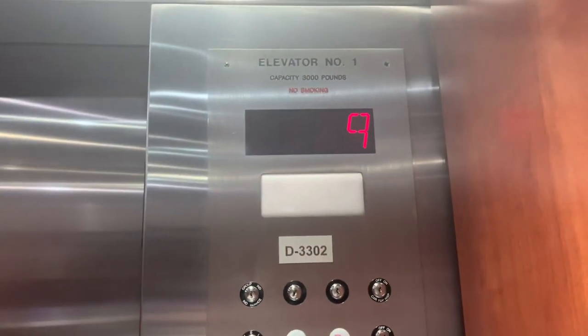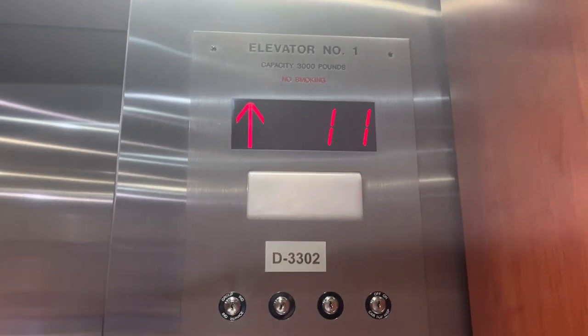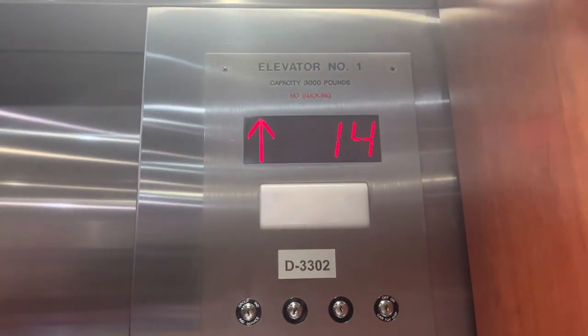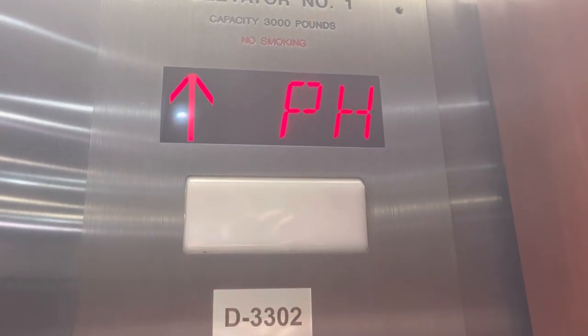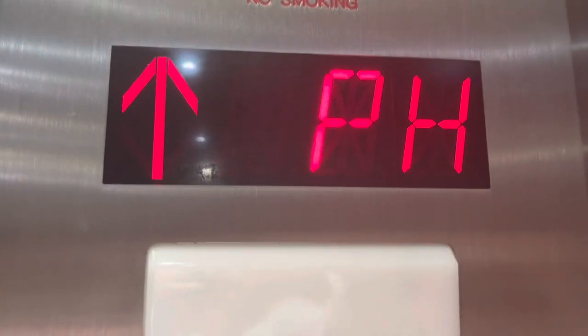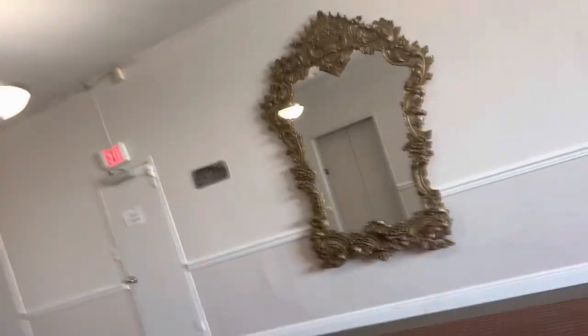Here we got some Westinghouse modernized by Otis, but they're locked. Look at this — PH1... look at that, ain't that some shit.